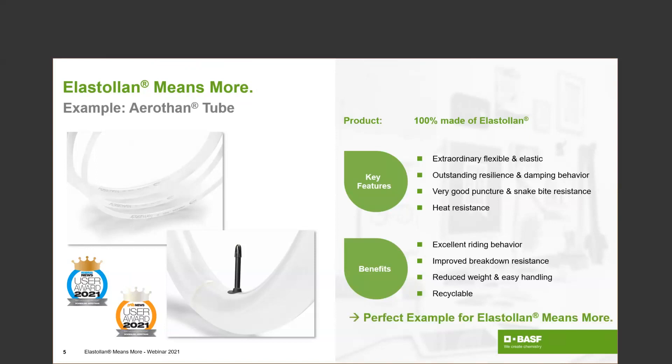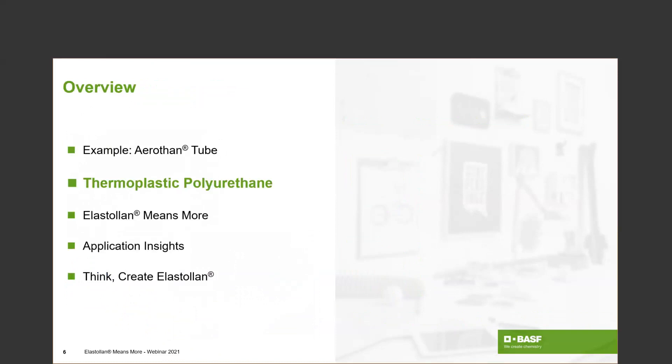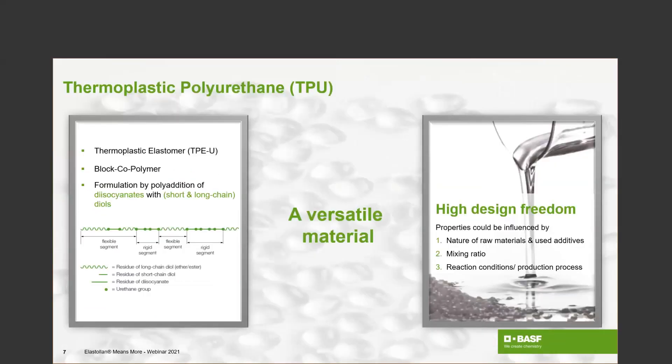That's only one reason why we pointed it out as an introduction example — there's another reason, and I think it's much more important: this is really an ideal example for Elastolan Means More. What this means, we hope to answer during our webinar, and also for the Erosane tube at the end of our presentation. So now let's start off with a more detailed insight into thermoplastic polyurethane. What kind of material is it?